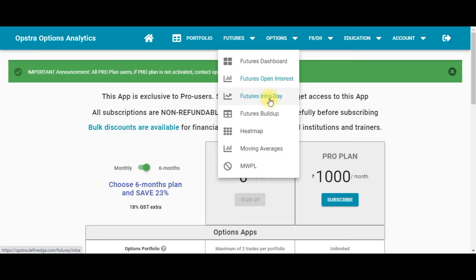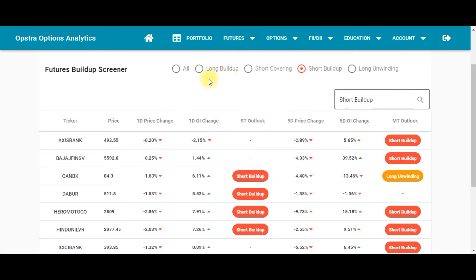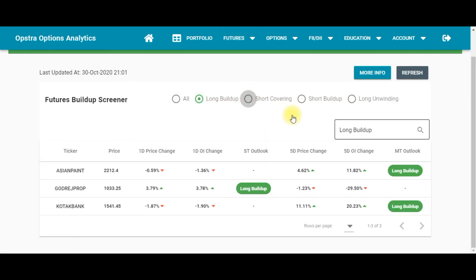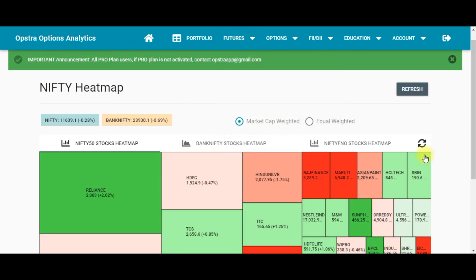The next tool is Combined Open Interest, where you can see the change in combined open interest. Next is Futures Intraday, where you can track live open interest change. Then Futures Build Up, where you can scan stocks based on long build-up, short covering, short build-up, and long unwinding.